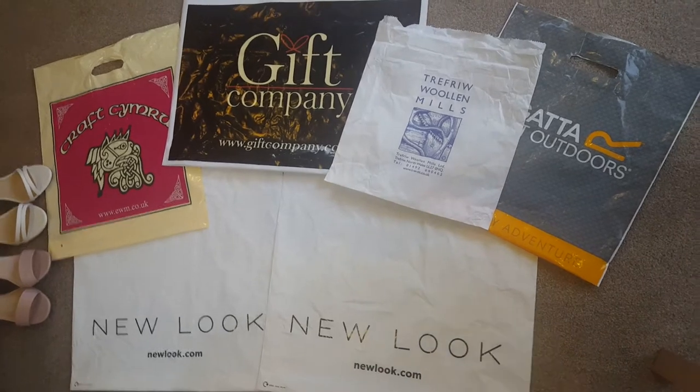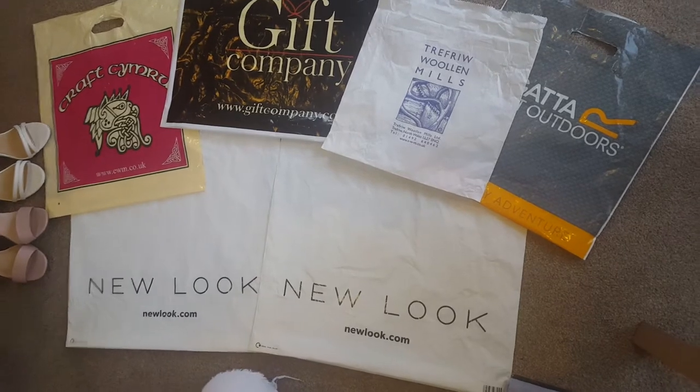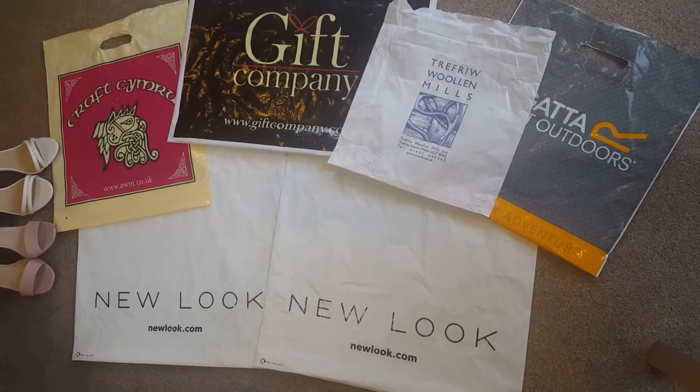Those are the bits from New Look. I just realised I said buy one get one half price, but it was actually buy one get one free on the sale.